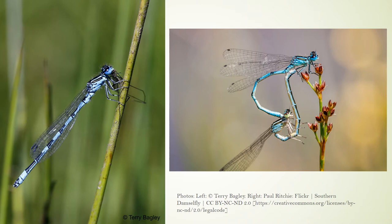Southern damselfly larvae develop over two years. Adults emerge from the water from mid-May to August, with peak numbers in June and July. It breeds in unshaded neutral and alkaline streams, ditches, flushes and fens — habitats it shares here in Britain with small red and scarce blue-tailed damselflies. Adult southern damselflies are weak fliers and you will see them at and below knee level, flitting and perching. They spend a fair amount of time resting or foraging away from watercourses in nearby heathland or water meadow vegetation.